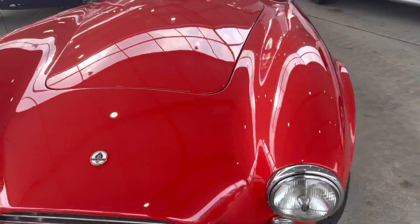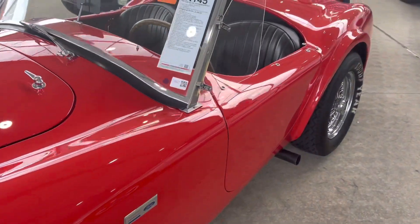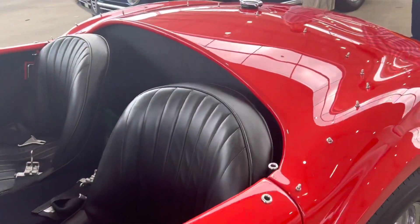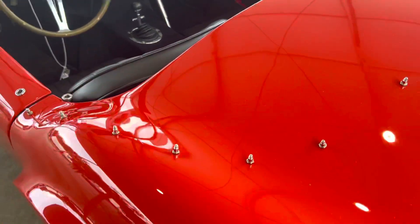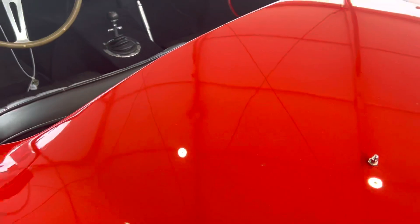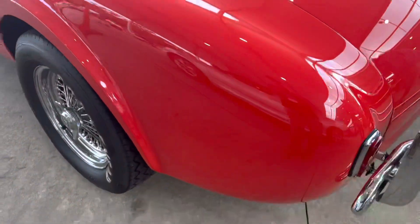I do see a ding on the back panel, and I can't believe they didn't get somebody to PDR that out. No harm, no foul, but that little ding is a big deal right there. Probably can't see it through the camera, but that's the only thing I can find on this car.